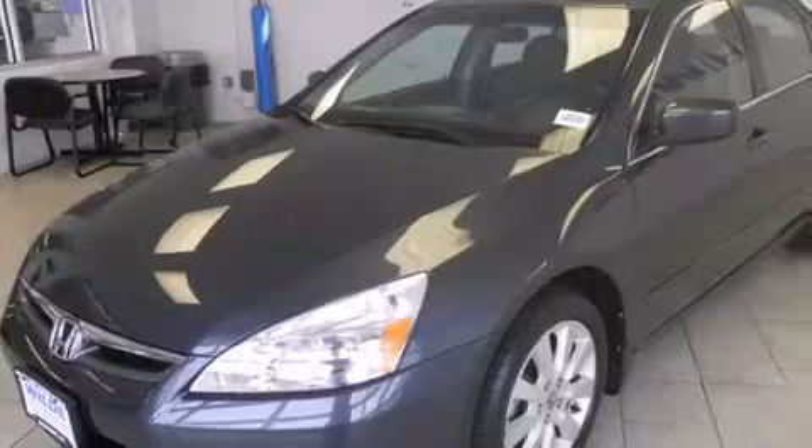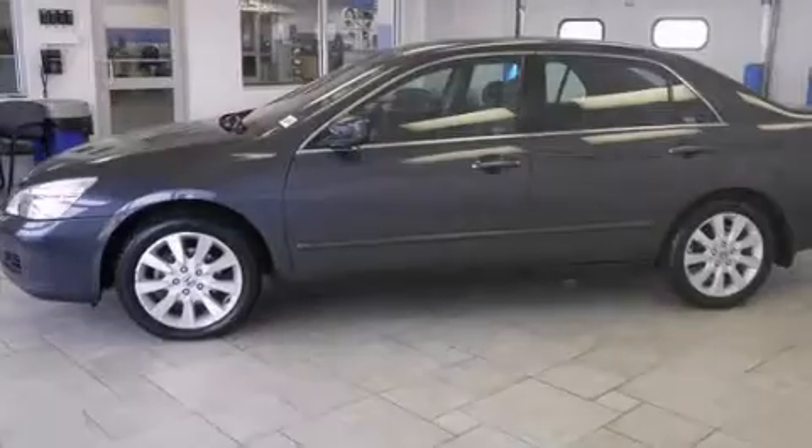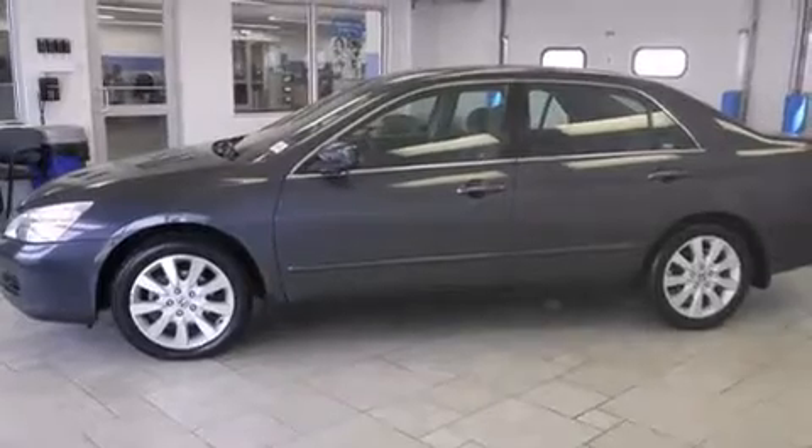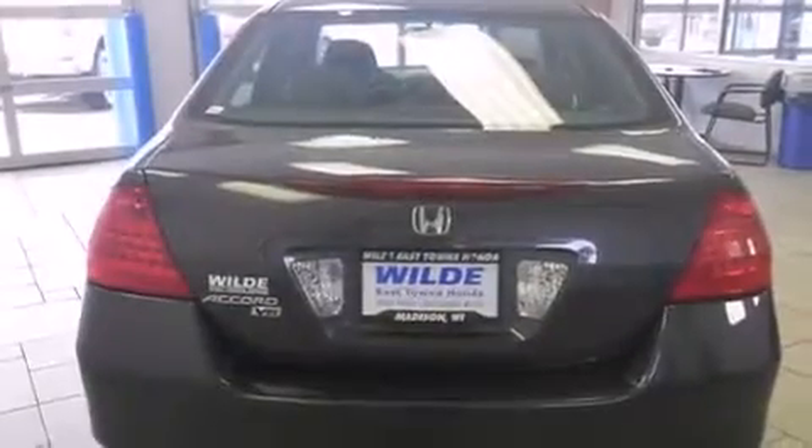Features include traction control and stability control systems, air conditioning, cruise control, side curtain airbags, full power accessories, a rear window defroster, tinted glass, and anti-lock braking system. A sunroof enables you to fill the cabin with fresh air at the push of a button.